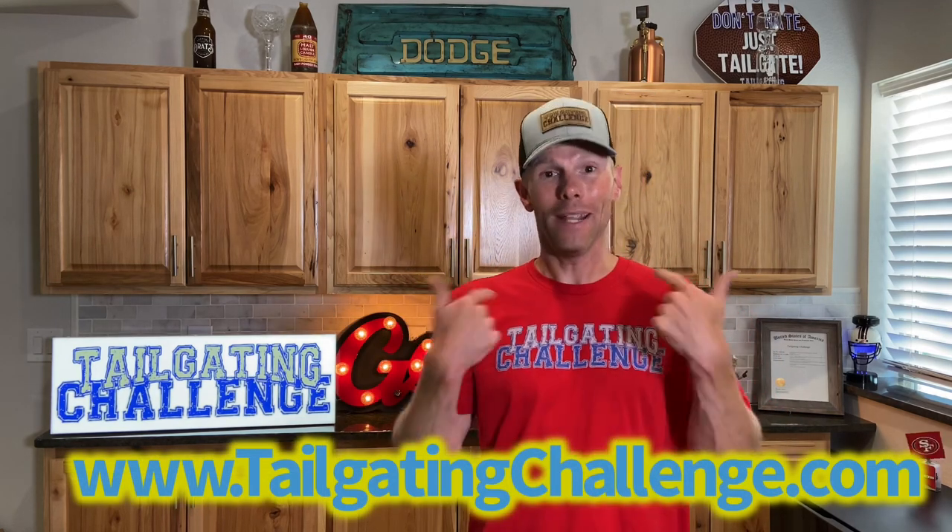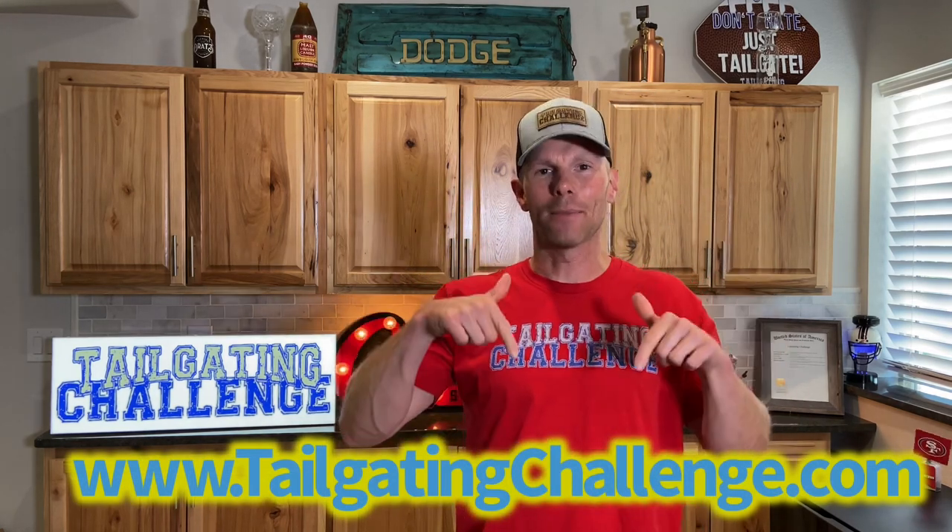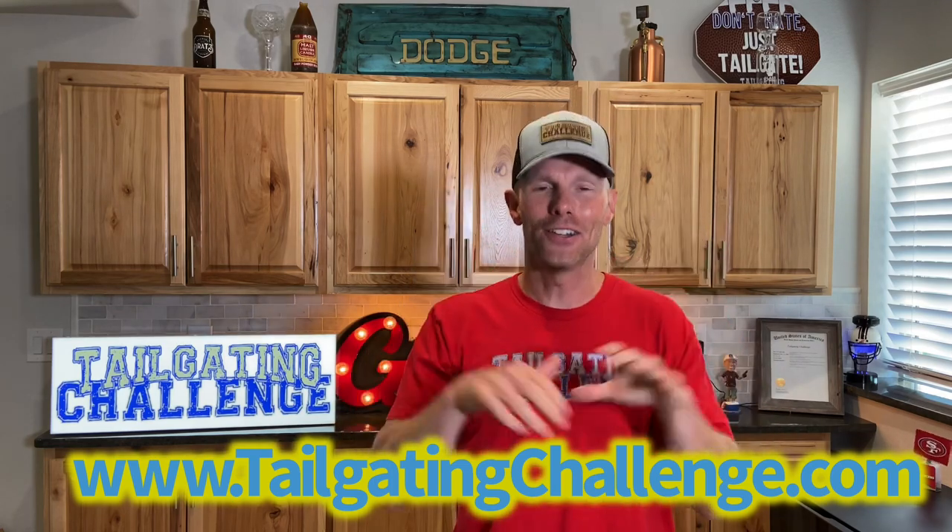I'm Luke with Tailgating Challenge. If you love finding out about cool new products that we get to test out, take a look at the website at the bottom of the screen to see hundreds of honest product reviews. We never get paid to give our professional opinion, nor do we get paid for our top ten or top three lists. This comes from over eight years of research finding the things we like most.